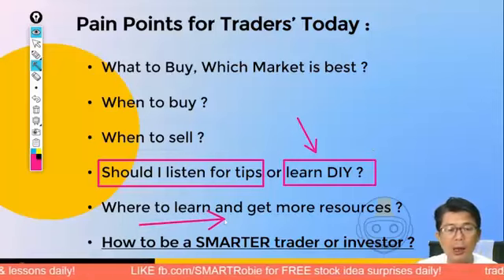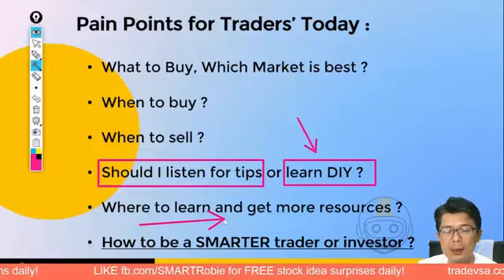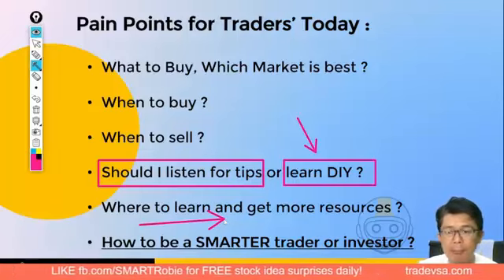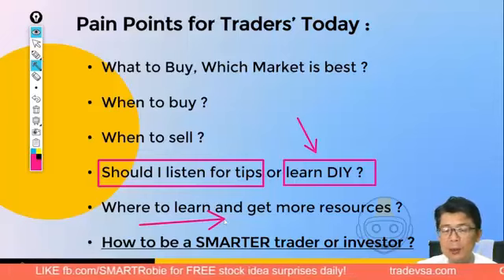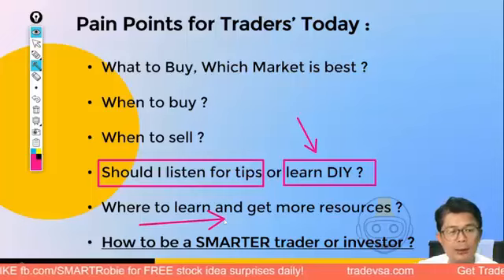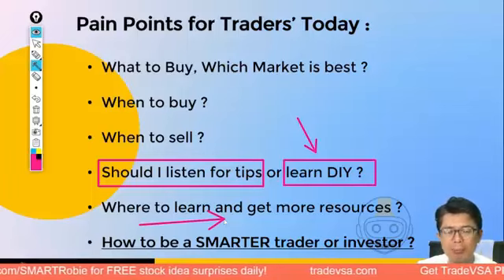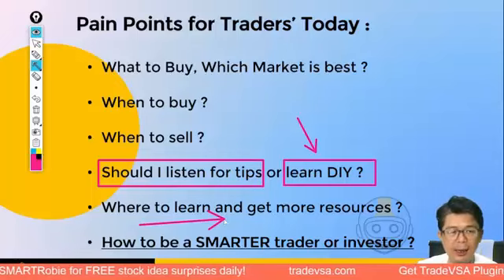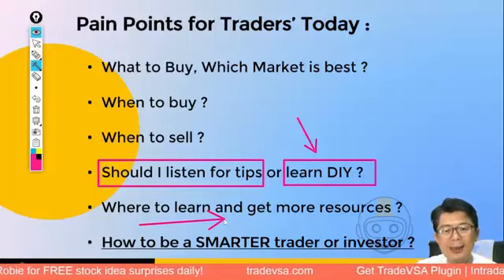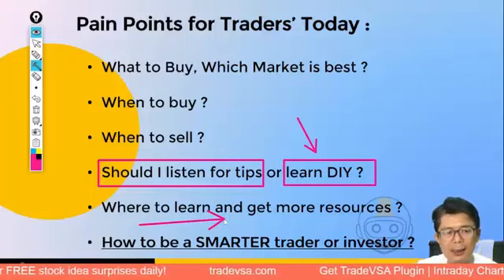Resources are available on our Trade VSA website and every Wednesday night live. Our members who have used the resources and learned have done pretty well — some are up almost 30 to 40 percent over the last three months. We have prepared something for those of you who want to become smarter traders and investors. These methods require disciplined following — just like taking a course of antibiotics, you should come out on the other side successfully.